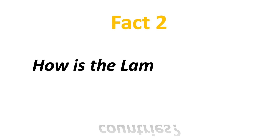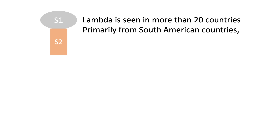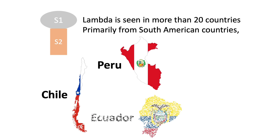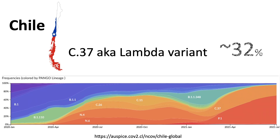Fact number two: how is the lambda variant affecting South American countries? The lambda variant has been seen in more than 20 countries including the US, but primarily in South American countries such as Chile, Peru, Ecuador, and Argentina. According to the Peru INS and Health Ministry, the lambda variant is now responsible for about 71% of all new COVID cases. And in Chile, about 32% of new cases are caused by the lambda variant. This is quite different from what we are seeing in the US and UK, where the delta variant is dominating.